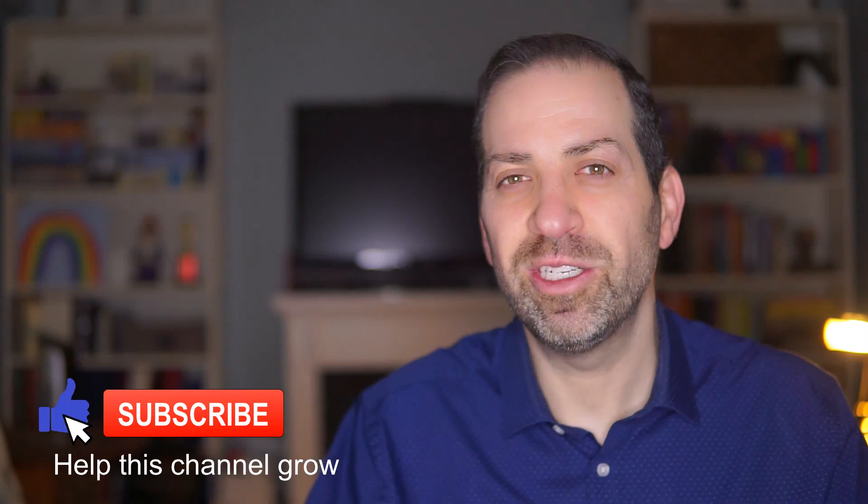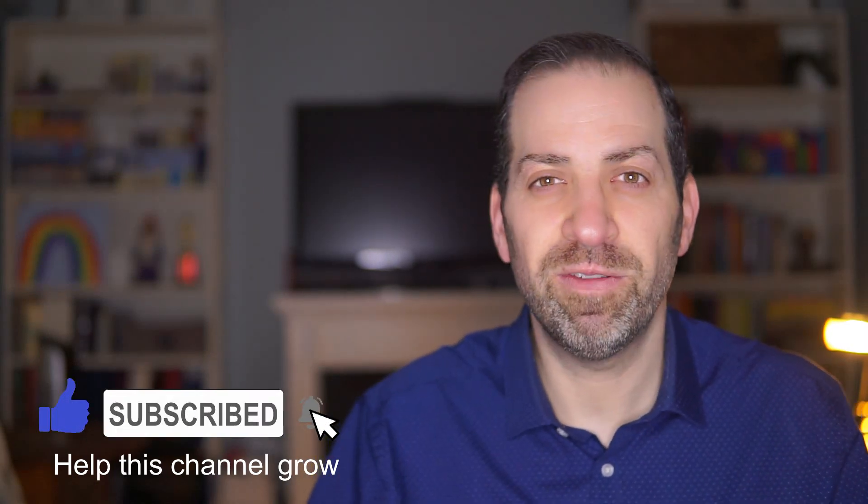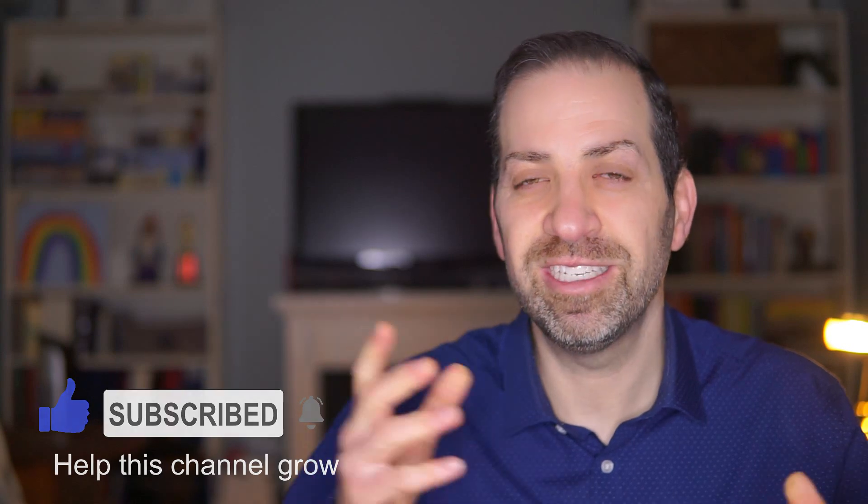But before I get into that, just a couple of disclaimers. I'm a registered psychologist in the province of British Columbia, Canada, and this video is for informational purposes only. It is not intended as a substitute or replacement for advice from your doctor or mental health professional. Now with those things out of the way, let's start talking about the neurobiology of anxiety.